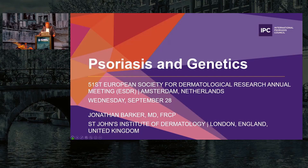I'll invite Jonathan Barger — he's familiar to all of you. He's professor at St. John's Institute, King's College in London. So Jonathan, please. Thank you very much, Lars, and welcome to this session, everyone.